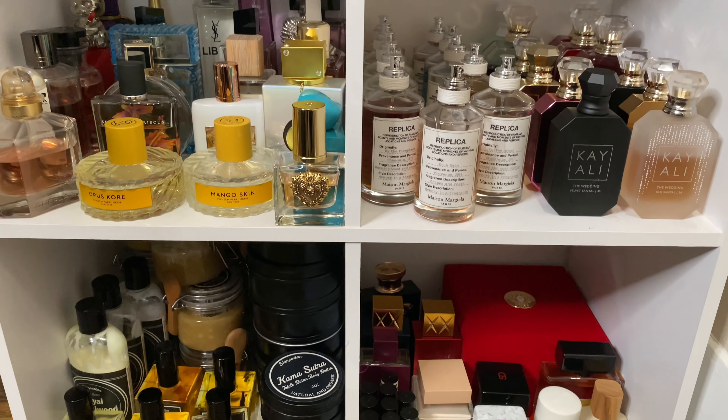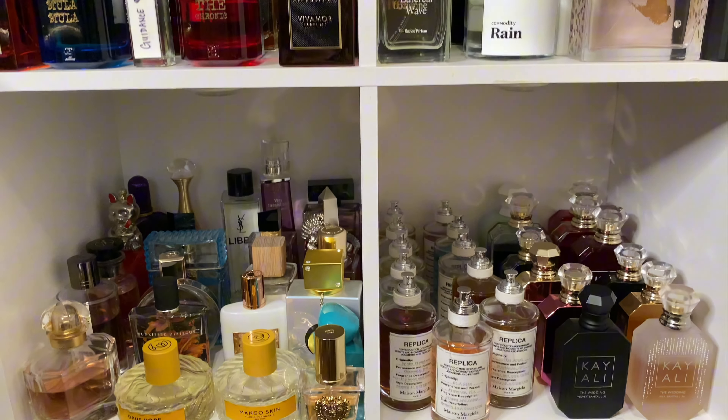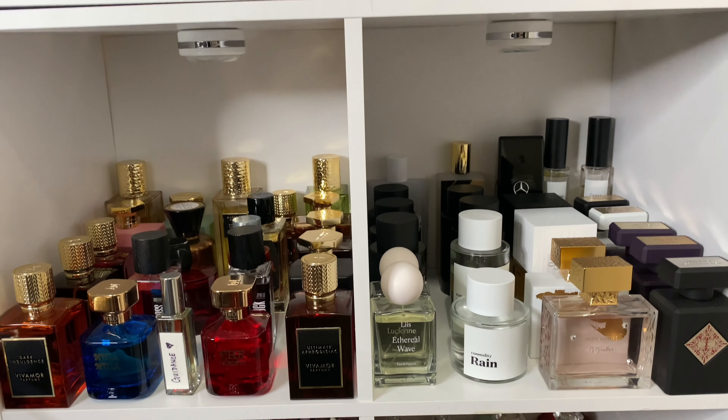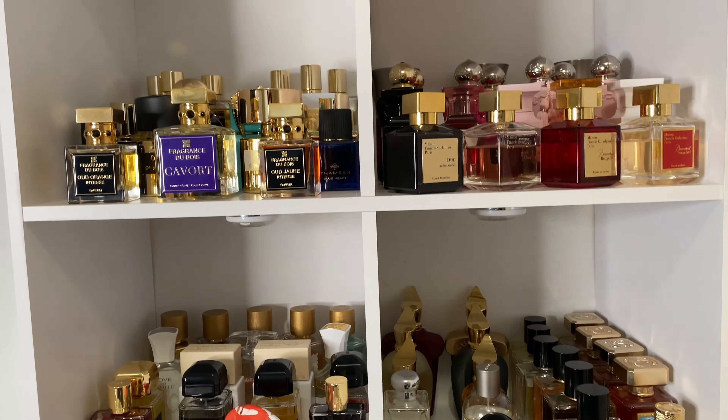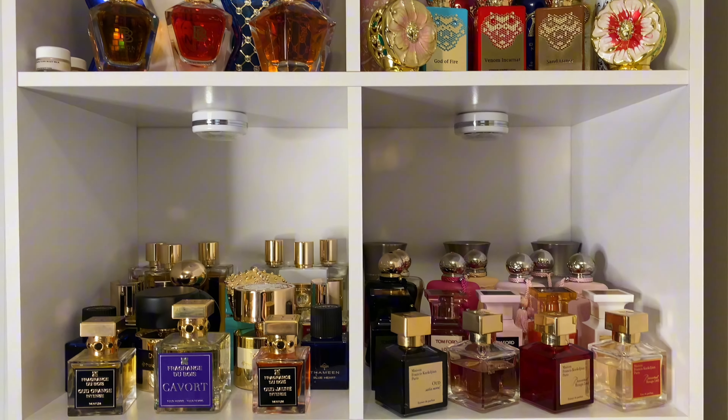Hey, welcome back to my channel! If you are new here, welcome. If you like fragrance, makeup, skincare, vlogs, real people, and real talk, definitely subscribe to my channel. Today I'm going to pick out my fragrances for the week.